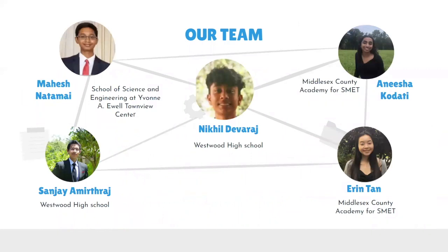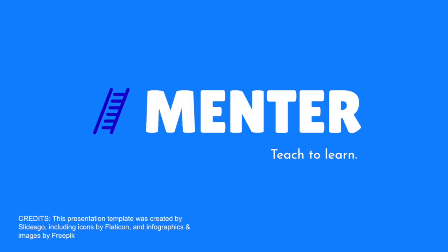We couldn't have made Mentor a possibility without the work of our team members, who worked extremely hard throughout the last 36 hours to make this a possibility. Mentor — teach to learn.